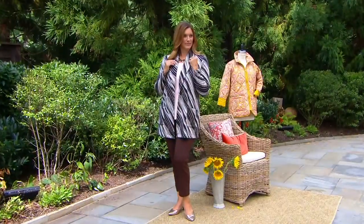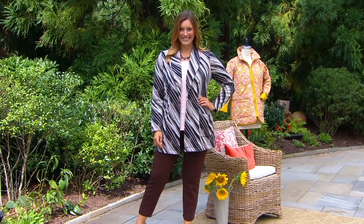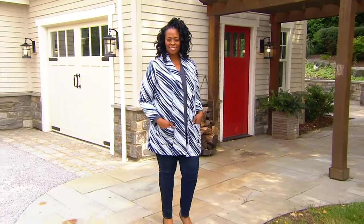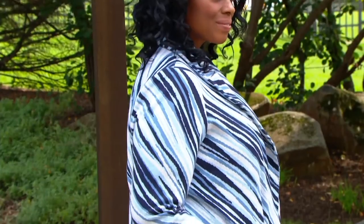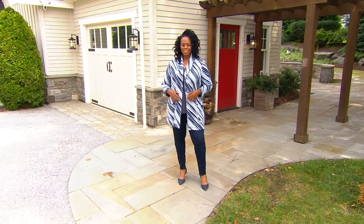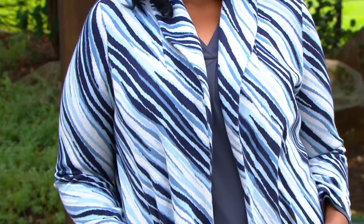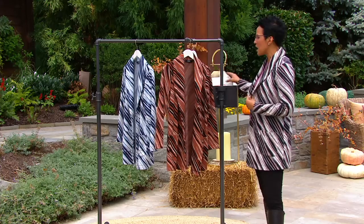I wanted to make this jacket meets blazer meets sweater. I went to the drawing board — so often you get dressed, you put on a pair of pants, a blouse, a turtleneck, and you want to put something on that just finishes it off. This jacket combines all three of those elements. It has the ease of a sweater, the polish of a jacket, and the drama of a duster. It's just this lovely, wonderful mashup.